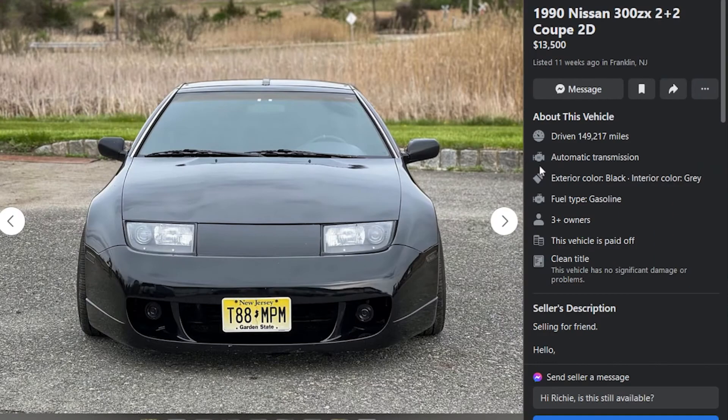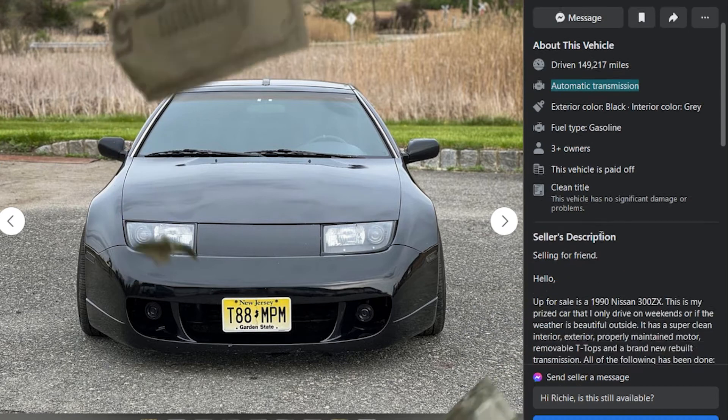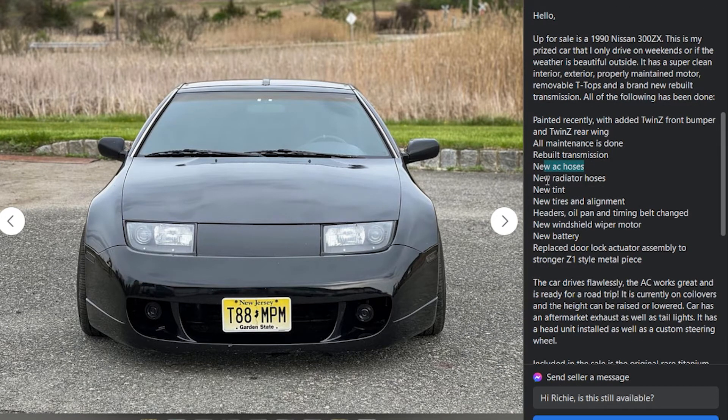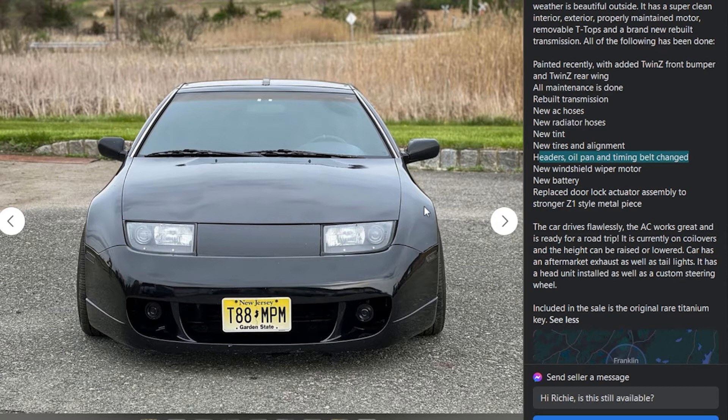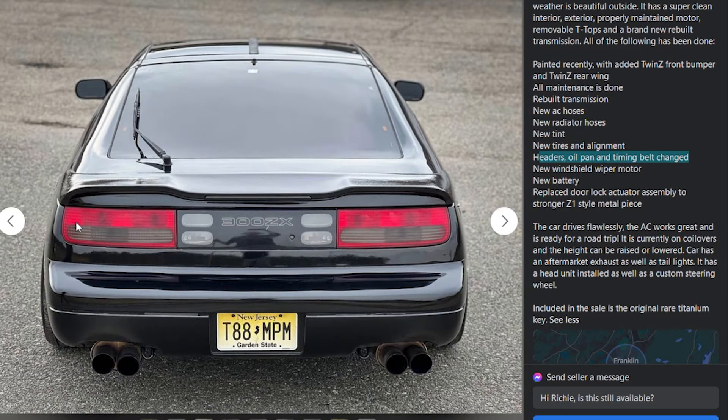Here's a 1990 Nissan 300ZX 2+2 coupe — non-turbo but a very clean car at $13,500 with 149,000 miles. It's another automatic transmission. It's got new AC hoses — interesting, those don't tend to go bad unless damaged — new radiator hoses, new tint, new tires and alignment, headers, and AC works great. The door lock actuator assembly has been replaced. The wheels aren't my favorite, but you do you. It's got the twin Z bumper — it's okay.